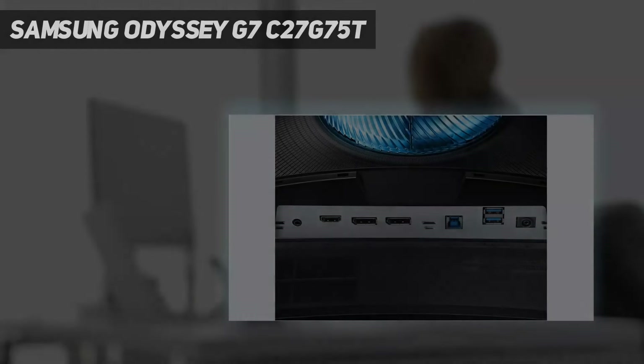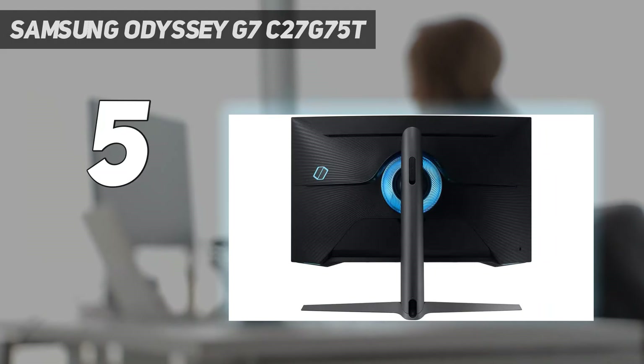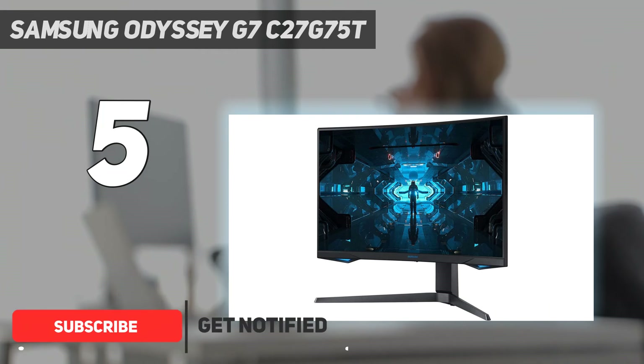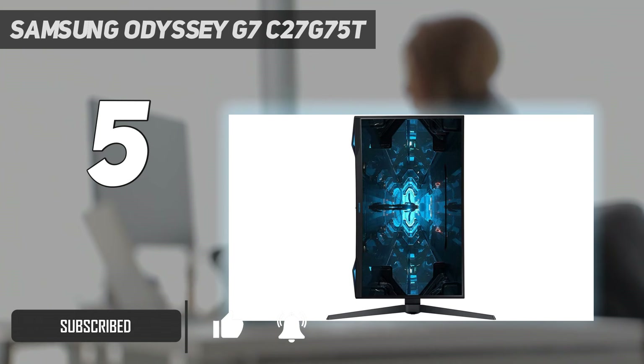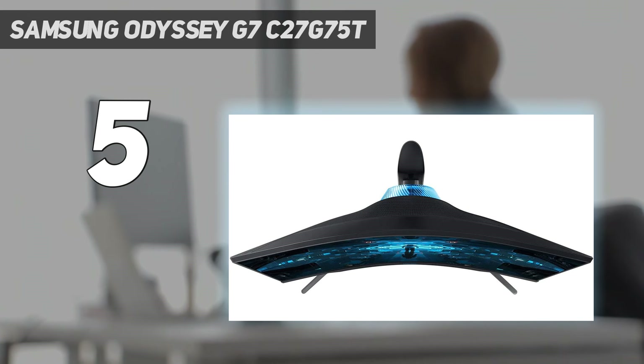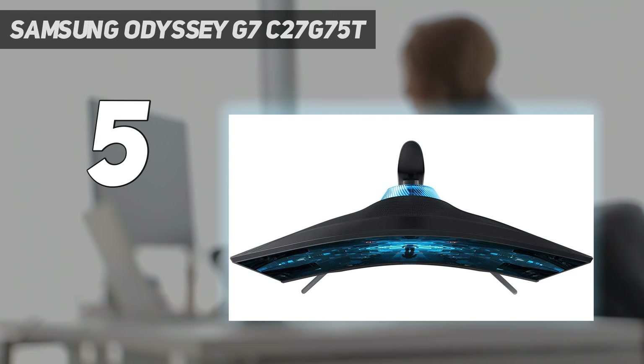Starting at number five: the Samsung Odyssey G7 C27G75T. The best gaming monitors typically fall into two camps — fast refresh rate or high resolution — but they almost never do both. With the Samsung Odyssey, that's not the case. It manages to pack 1440p resolution in the same display as a 240Hz refresh rate, as well as excellent HDR, making this an ideal choice for any gamer.